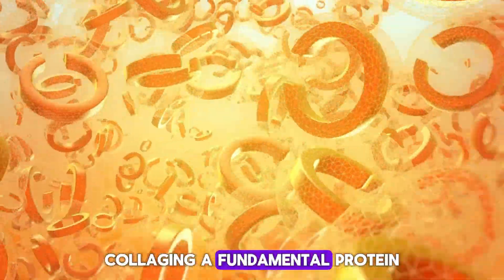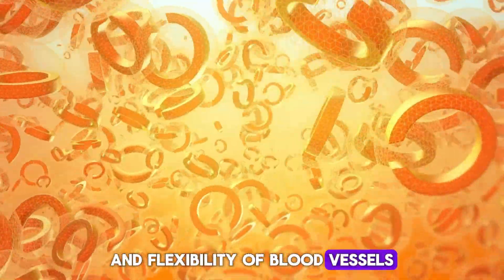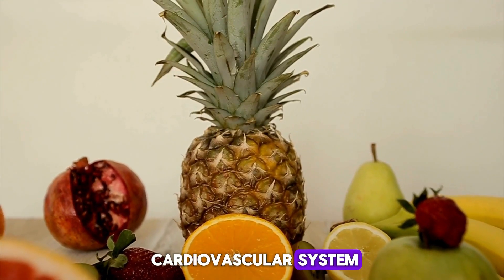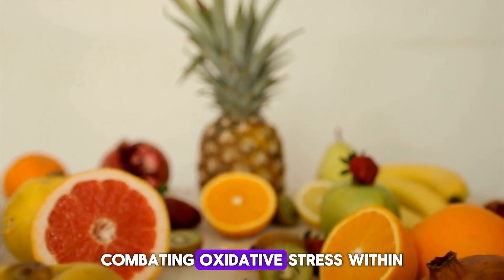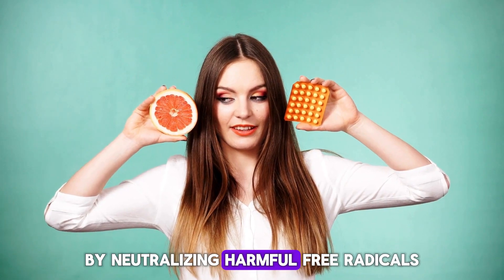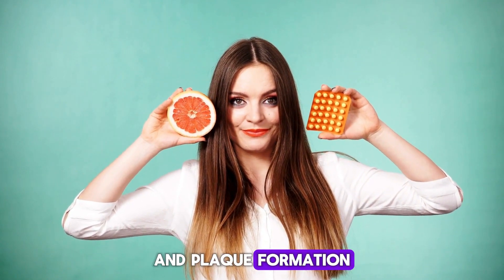Collagen, a fundamental protein in connective tissues, plays a crucial role in maintaining the strength and flexibility of blood vessels, thereby supporting optimal blood flow and circulation throughout the cardiovascular system. Moreover, vitamin C boasts potent antioxidant properties, effectively combating oxidative stress within the arteries. By neutralizing harmful free radicals, it helps reduce inflammation and oxidative damage, key drivers of arterial dysfunction and plaque formation.